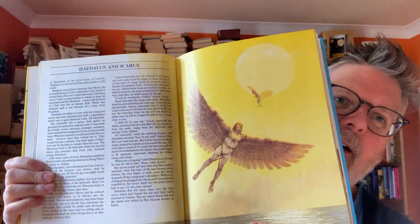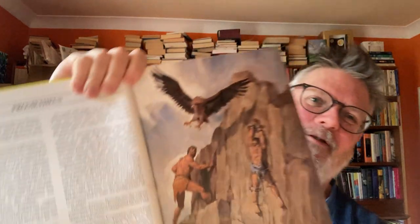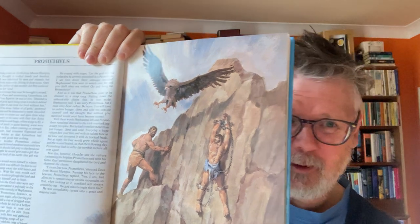Daedalus and Icarus — look. And Heracles fighting a multi-headed beast during his labours. They're sexy as well because of all the bare-chested men. For little gay boys, one of the great draws of ancient myths and their illustrations — whether Viking, Greek, or Roman — was all the bare-chested men in loincloths. That was a big deal.